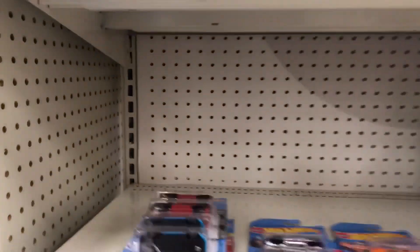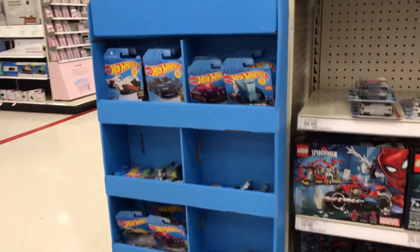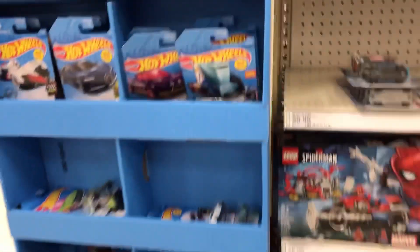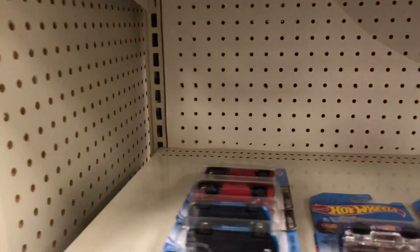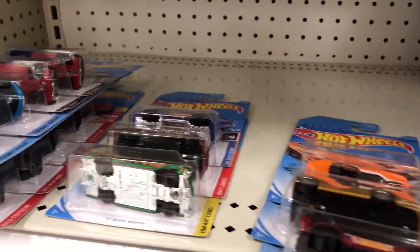Hey, thanks for tuning in to Hot Awful Wheels, Jesse here. So I was over at Target — they haven't restocked at all. Then all of a sudden I'm just kind of walking around the store and I actually came across this little shipper, which is very rare for Targets, at least in my area, to get. So far, this is what I've got.